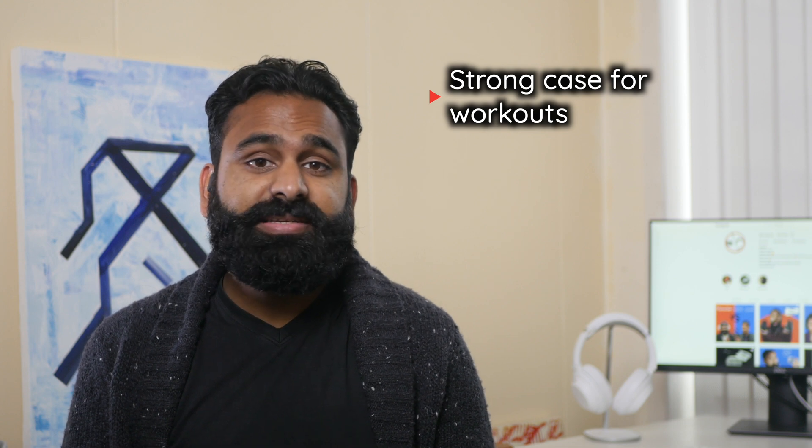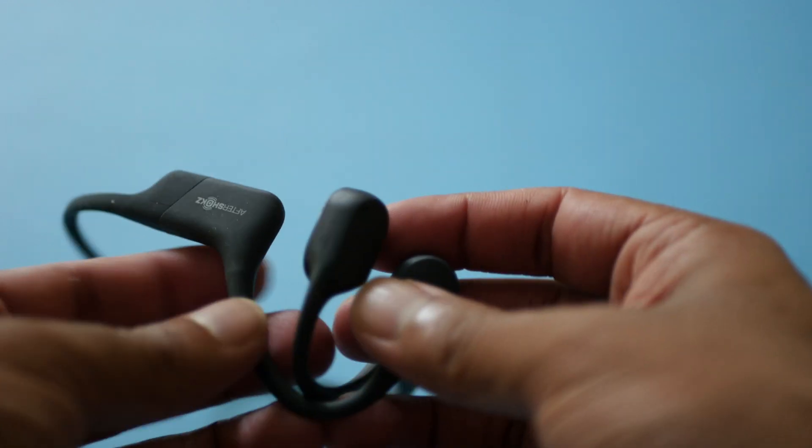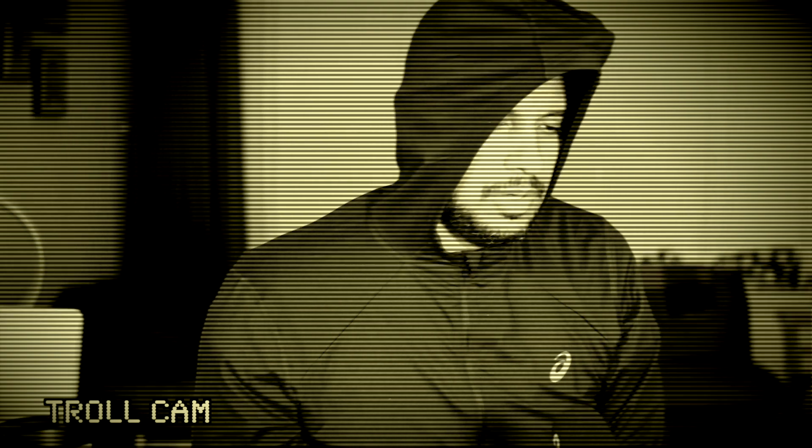Workouts with these headphones make sense for three more reasons. One: they stay in place, so no more tweaking earbuds mid-workout. Two: the Aftershocks have play/pause, skip track, and volume buttons directly on the headphones, reducing interruptions — especially useful outdoors where environment sounds change. Three: those environment sounds are actually very important outdoors so you stay aware of your surroundings. The trade-off is that you'll find yourself cranking up the volume in noisy places, which brings us back to the point that higher volumes are the most dangerous aspect of any headphones.